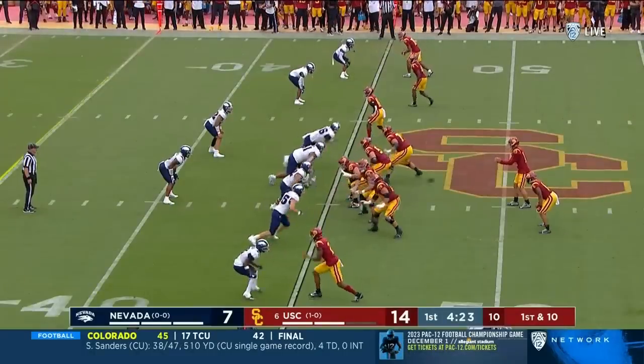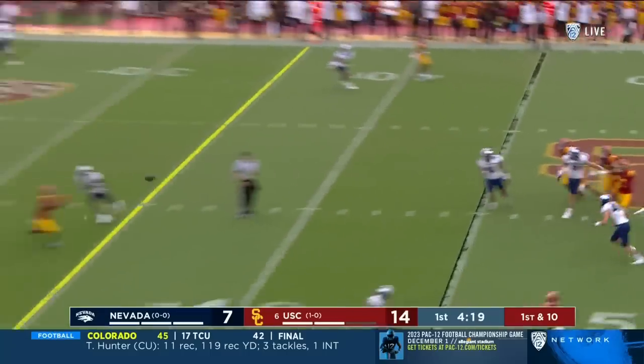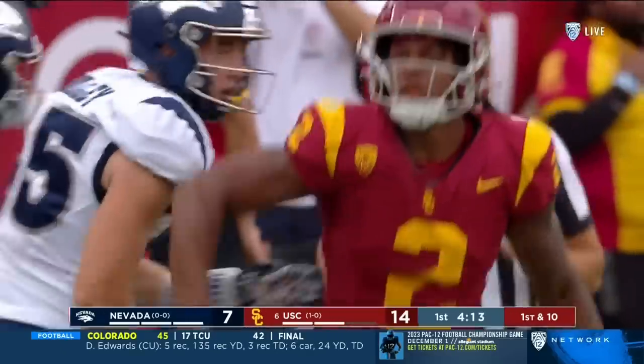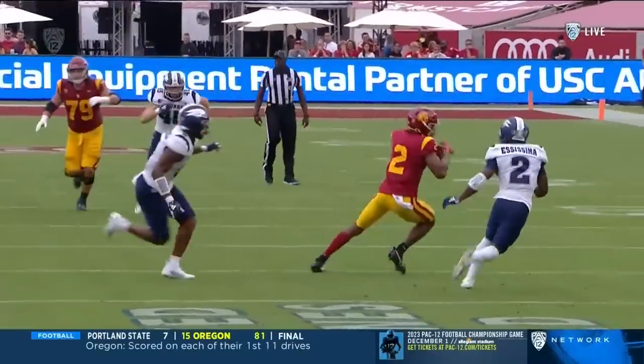And on a slant, Williams out. Good patience, he surveys and finds Brendan Rice inside the 30. The integrity of the pocket and the timing — snaps off the route by Brendan.